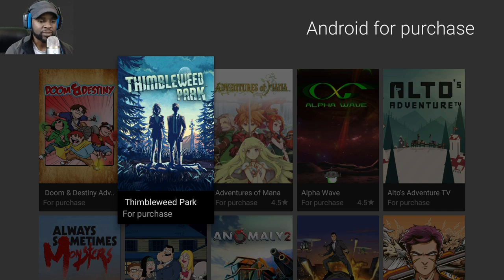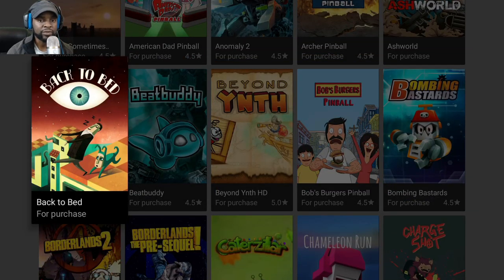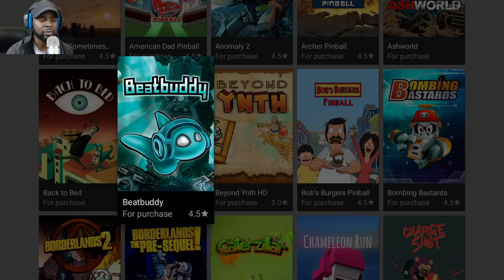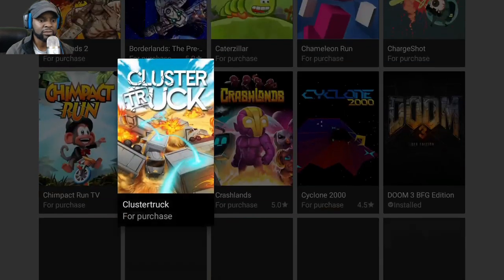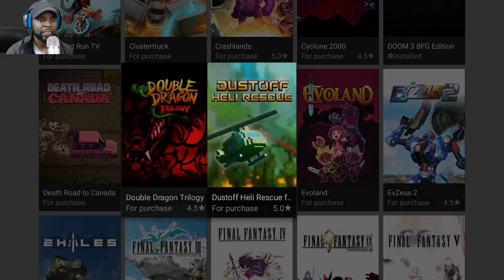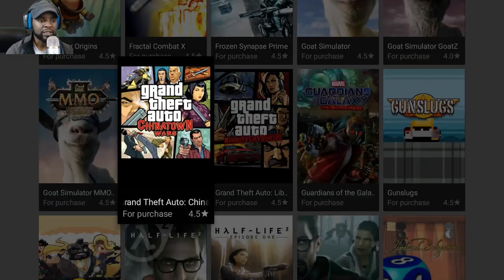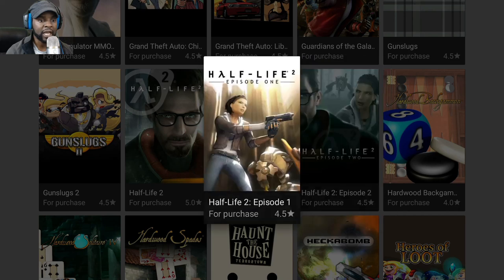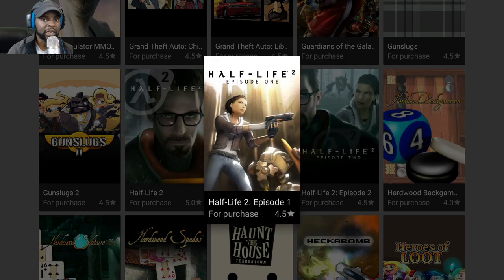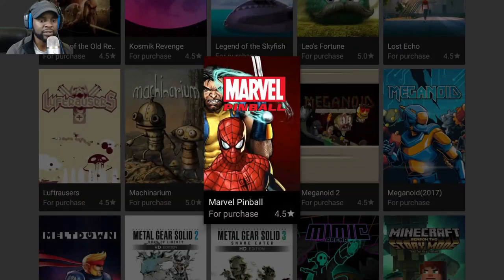With the Nvidia Shield TV they also have Android games made specifically for this platform. These are not mobile ports — they were created and designed to run on the Shield platform. You have Borderlands 2, the Pre-Sequel, Clustertruck, Doom 3, Final Fantasy, Marvel, Telltale series, Half-Life 2 — you won't find Half-Life 2 on the regular Android store.